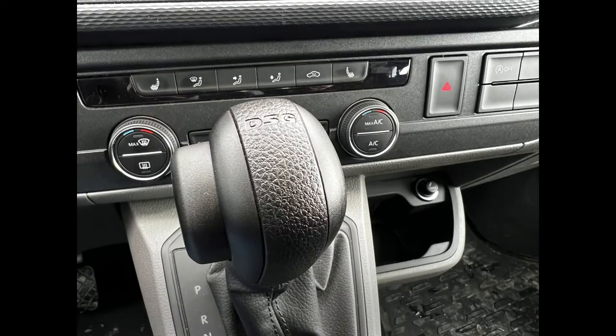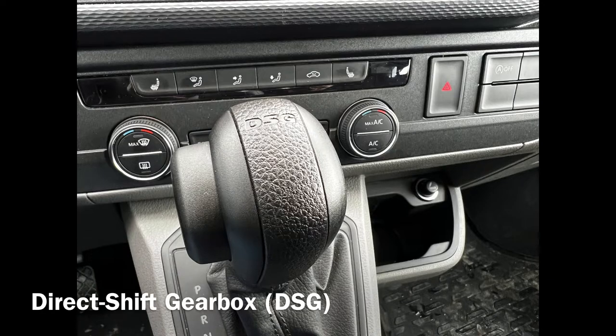Obviously it's a hire vehicle so it's a fairly poverty spec, but even so it still comes with all the usual accoutrements like cruise control, speed limiters, and this one has a strange — it has a DSG gearbox, it's not a manual as I would have expected.